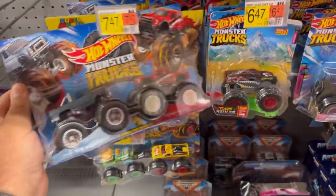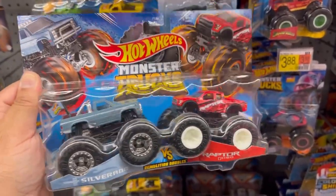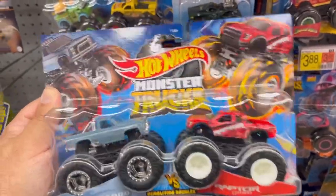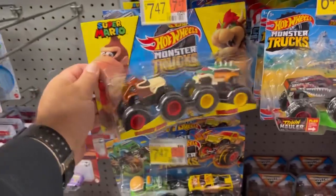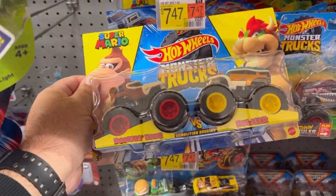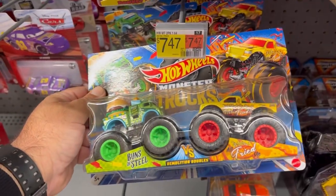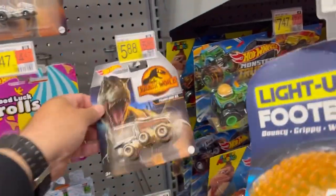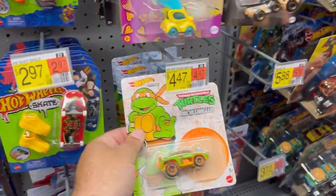Oh nice, check this one out guys — got the Silverado versus Raptor F-150. This is a nice set, definitely gonna take this one. They also have Super Mario sets: Donkey Kong versus Bowser. And here you have some pop culture cars — Jurassic World, Trolls, Ninja Turtles.